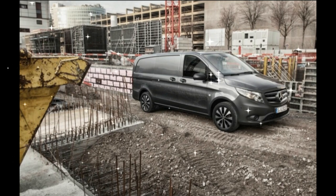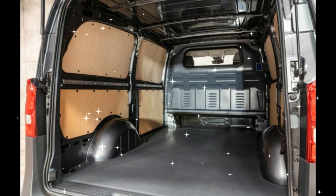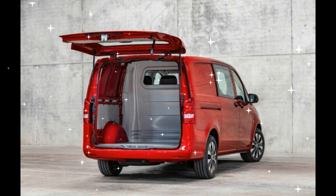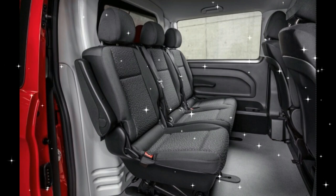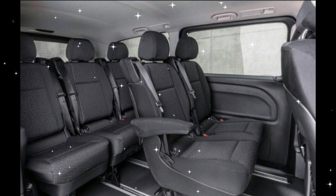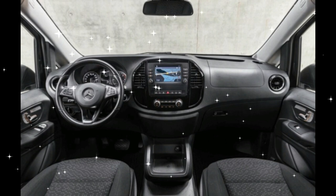Mercedes-Benz has offered an electric version of the Vito cargo van for several years now, since 2018, actually. New for 2020 is the E-Vito Tourer passenger van. Touted as the perfect option for hotel shuttles, VIP transportation, taxis, and the like, the E-Vito Tourer picks up where the standard E-Vito left off.